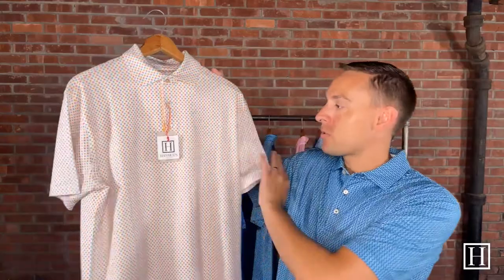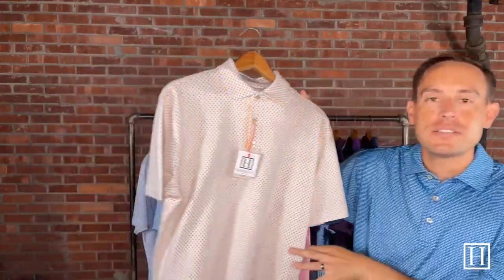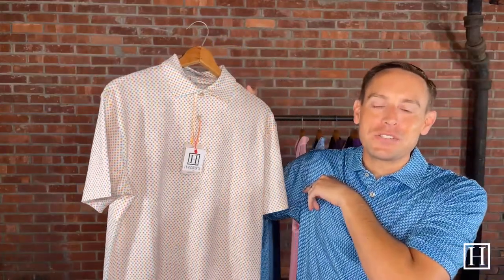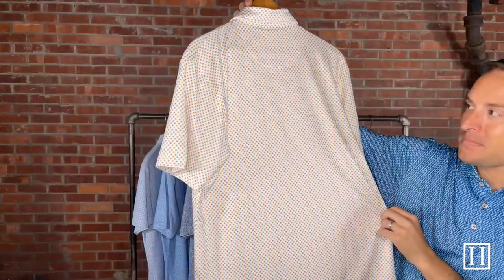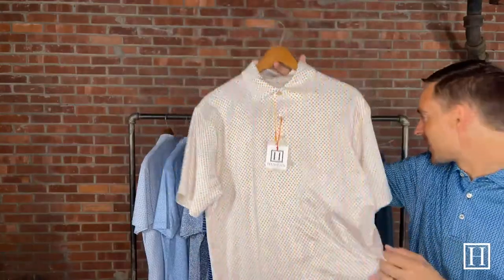Up next is the OOO Performance Polo, also retails for $110, small through extra extra large. From a distance it almost looks like a donut, but if you love The Office you'll very much love this polo — it has staplers and jello throughout. It's a nice throwback for The Office. If you're not familiar with the show you won't get the joke, but it's still a great polo with some fun shades of color.